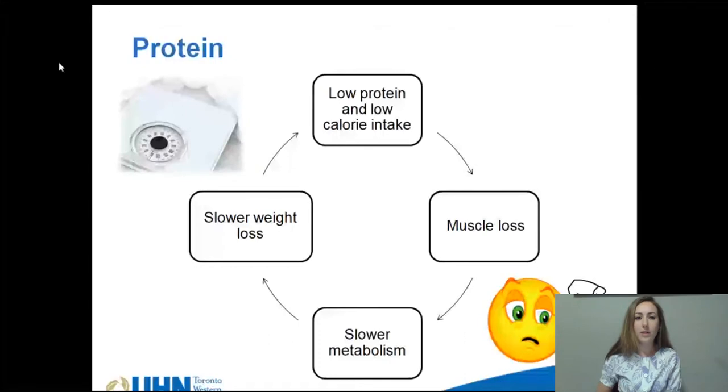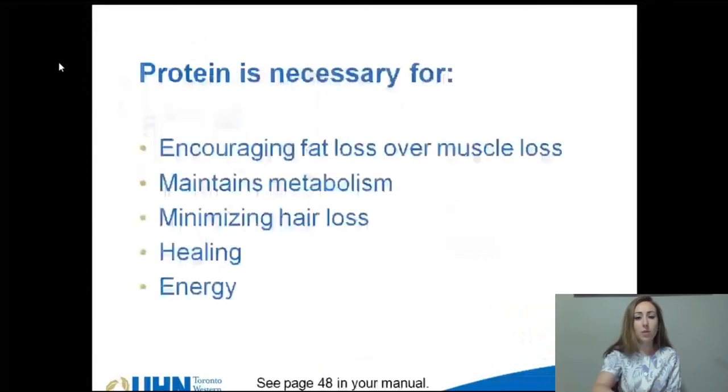When you're on a low calorie diet, it's extremely important to make sure you're getting enough protein so that your body loses fat tissue instead of muscle. If your diet is too low on protein, then you risk losing muscle, which can slow down your metabolism and then slow down your weight loss.